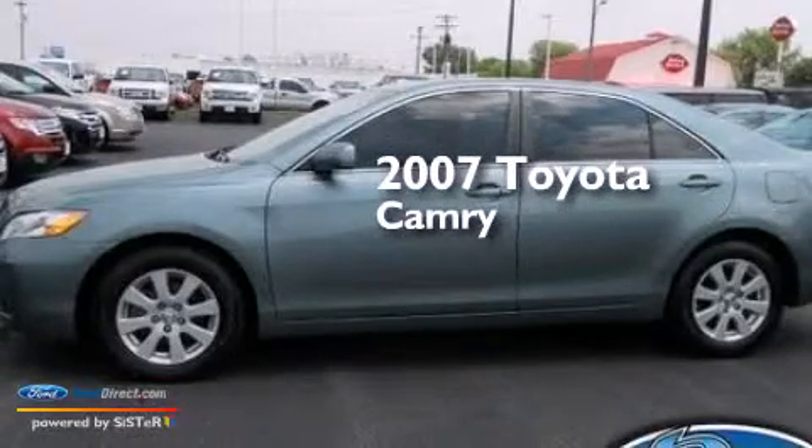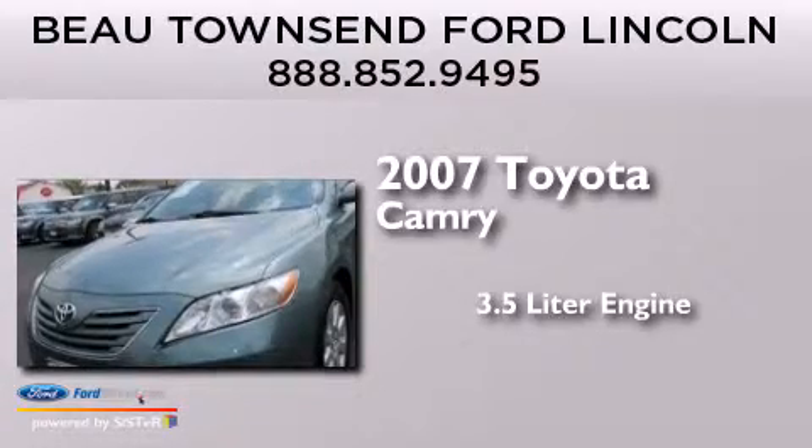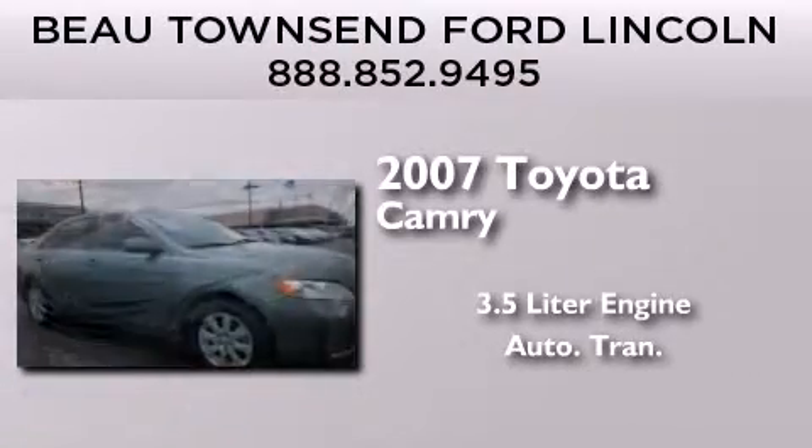This is a 2007 Toyota Camry. It features a 3.5 liter engine, an automatic transmission, and all-new tires.